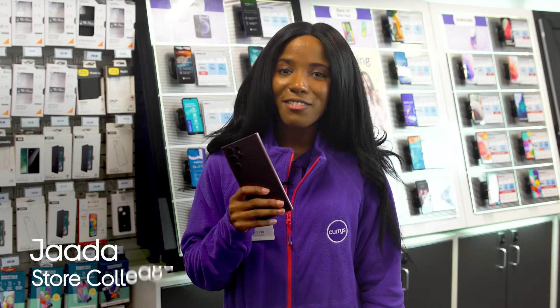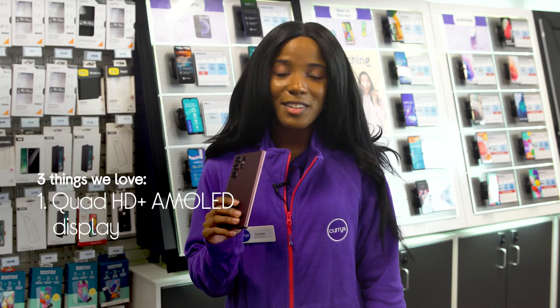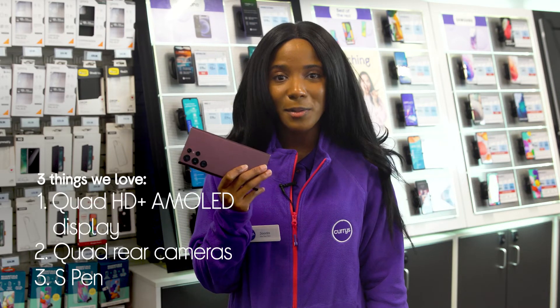Hey, it's Jada and here's three things we love about this Samsung Galaxy smartphone. It has a super bright and detailed display, lets you easily take professional photos, and it has a stylus built in.